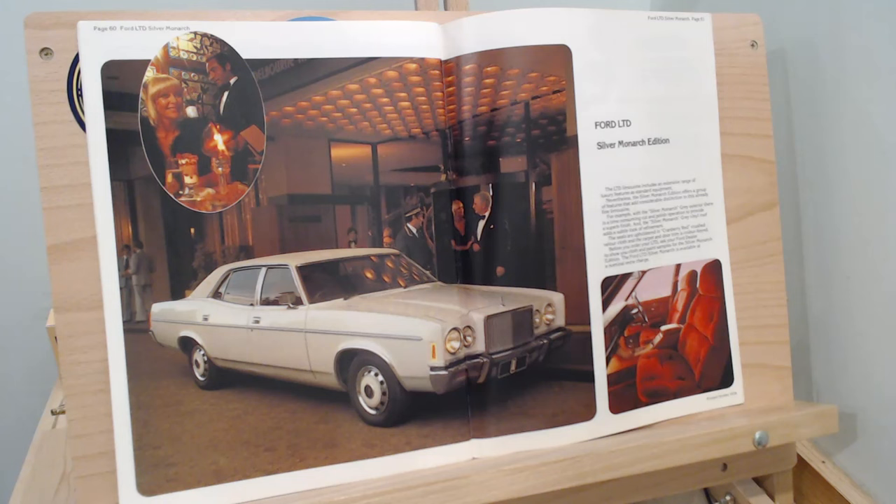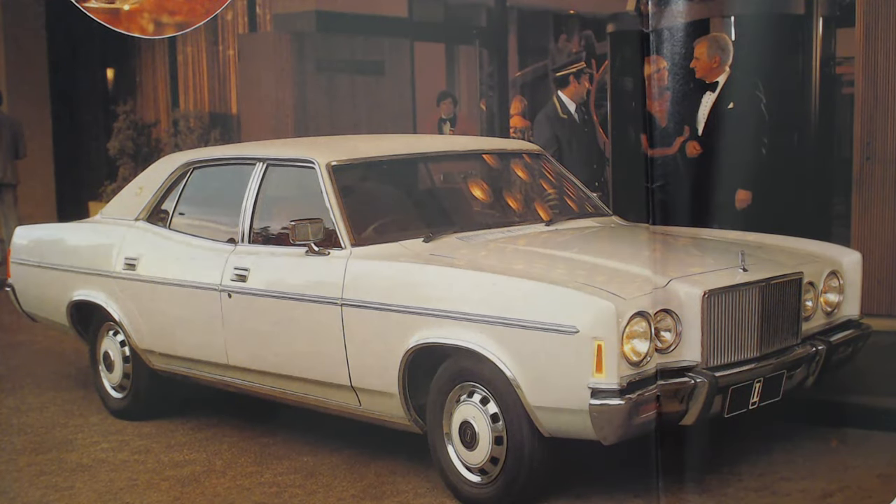There wasn't just one model available. There was a fancier version - this is probably even less for me. If I had to have one, I would have the most basic black one they had. But you could go further - you could go for the Silver Monarch Edition. It's a rather garish looking car in my opinion, but I'm sure it's someone's dream car. In its own way it was very 70s. We get these wheel trims with extra bits of white, a vinyl roof - but it looks like it's a silver vinyl roof. I'm assuming 'Silver Monarch Edition' is going back to the Silver Jubilee of Queen Elizabeth the Second - that's probably where that particular name has come from.